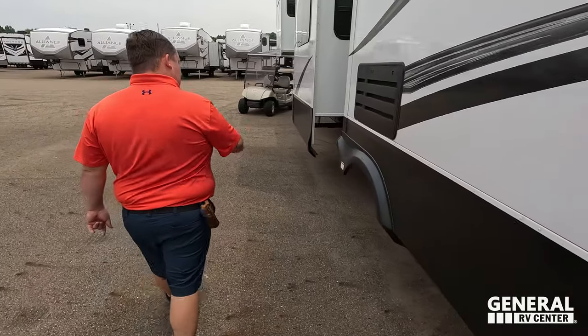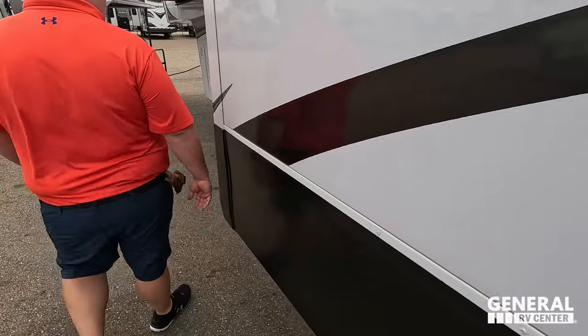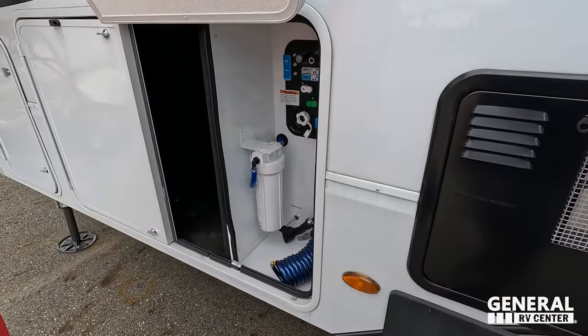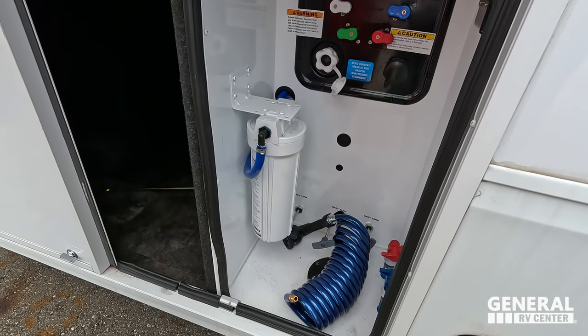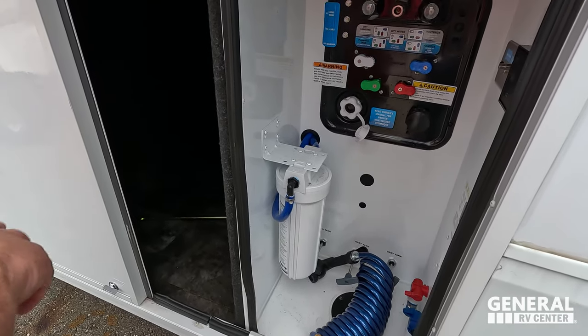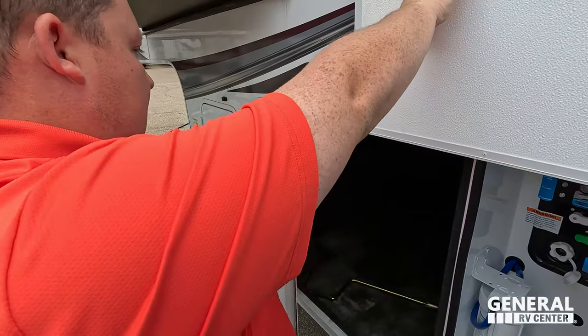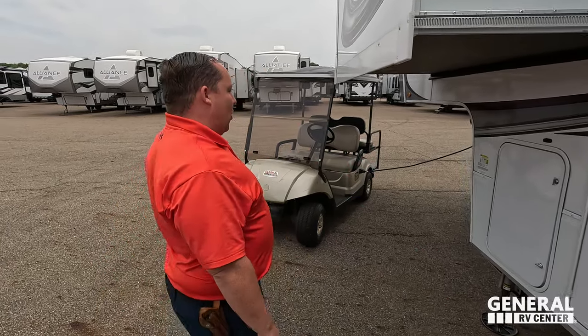Finishing up the exterior — here's where we dump our tanks, 50-amp power, a 10-gallon DSI water heater, storage with potable water, an outdoor shower, water filtration system, and a power cord reel. There's also another propane tank. The outside of this fifth wheel looks great, but the inside looks even better.